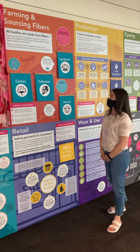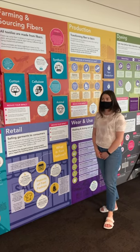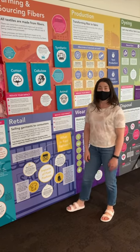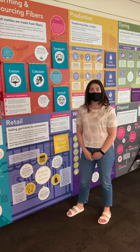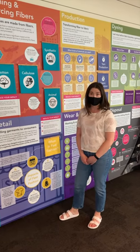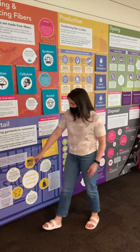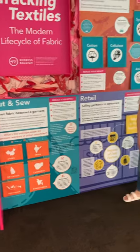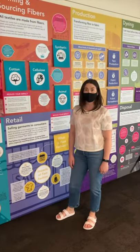We used a variety of credible sources, but one of the main ones was Labour Behind the Label. They are a UK-based nonprofit organization that focuses on workers' rights. You can see down here at the very bottom where we reference their website, where you can learn more about the things that are on the display.